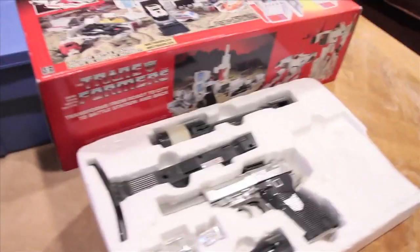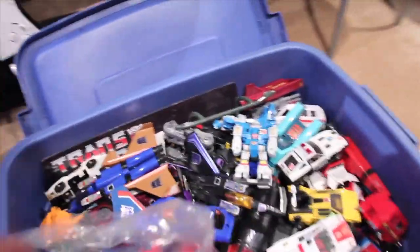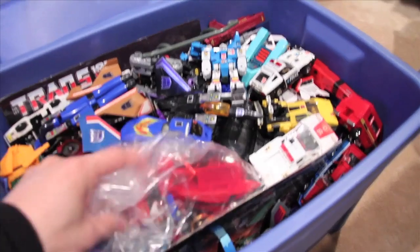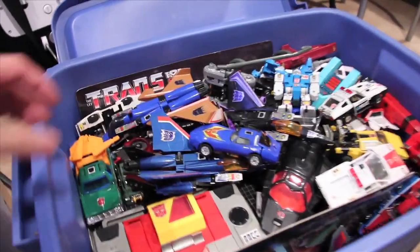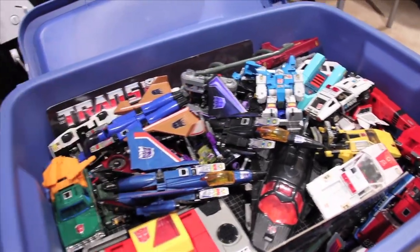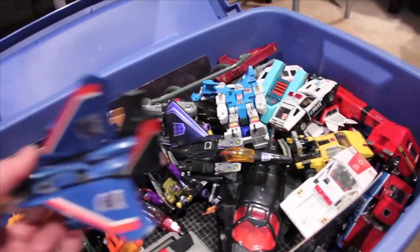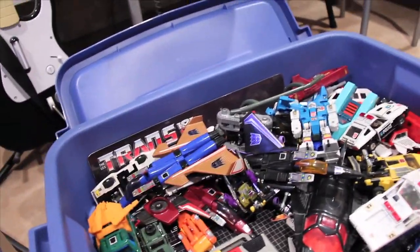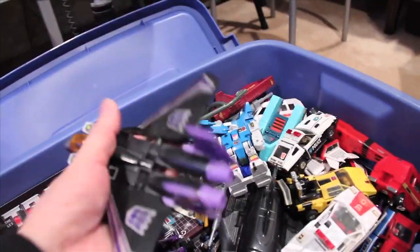This is all complete — no missing parts. That's pretty awesome. Let's take a look and see what we got. Whoa, it's nothing but loose stuff here! Is there something you don't have? 'I don't have Starscream.' Oh, you don't have Starscream? That's the first generation one I wish I had. Looks like all the Autobots are in here, and we have Thundercracker — all the Decepticon original jets are here.